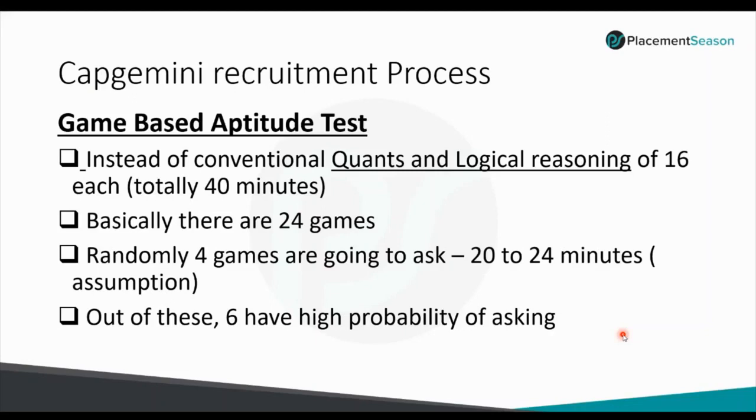As per the updated pattern of Capgemini, they are going to ask game-based aptitude tests instead of conventional quantitative aptitude and logical reasoning. Basically there are 24 games, out of which only 4 games are asked randomly, with 20 to 24 minutes for all 4 games. These games don't have exact rules or formulas; they must be solved using logical thinking. Out of the 24 games, 6 have a high probability of being asked.